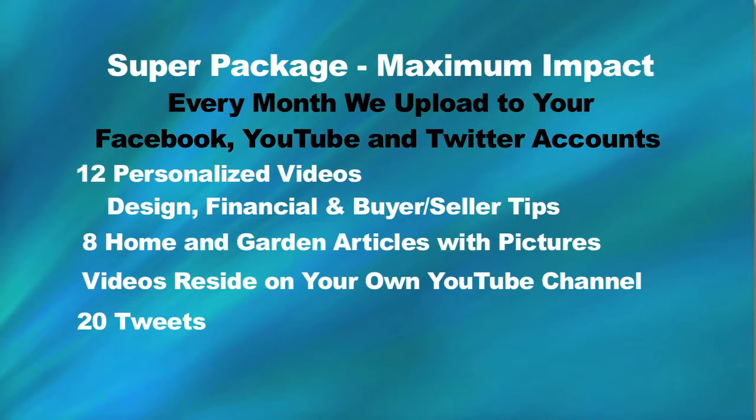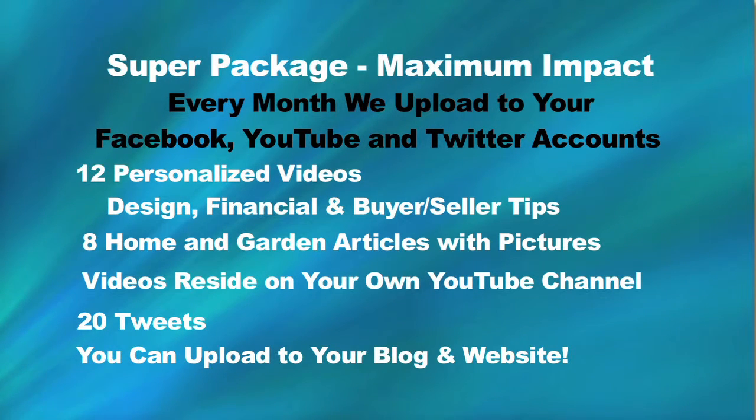You get 20 tweets per month. And most importantly, all of the articles and all of the videos can be uploaded to your blog or your website.